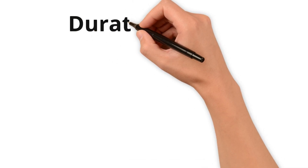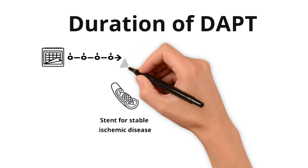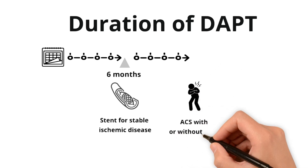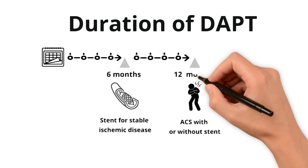So now that you have a clear idea why your patient is on DAPT and why they're on that specific P2Y12 inhibitor, how long should they stay on DAPT anyway? The timeline really depends on the indication. If your patient was on DAPT post-stent for stable ischemic disease, we tend to keep them on for about six months or so. But if your patient had a true acute coronary syndrome event with or without stent placement, we tend to keep them on DAPT longer, about 12 months or so.